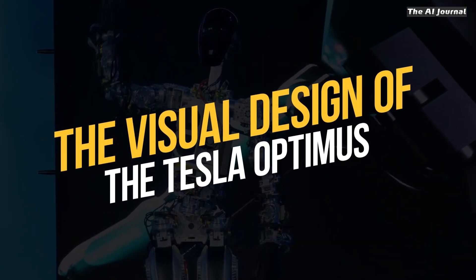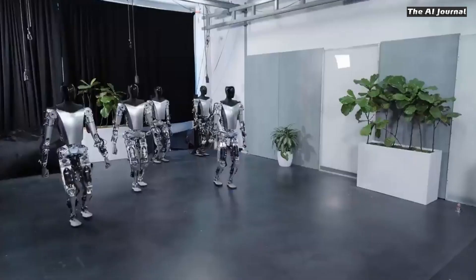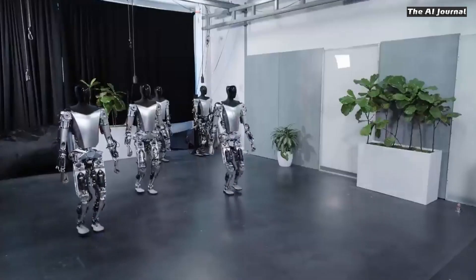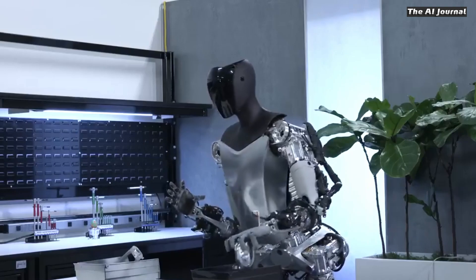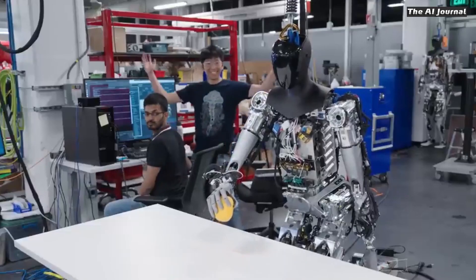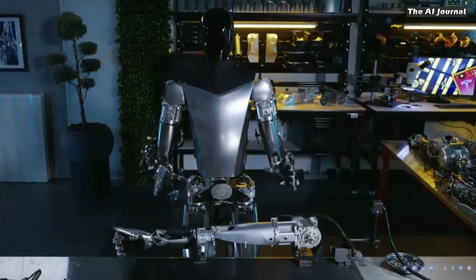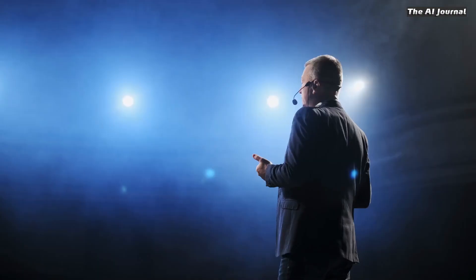The visual design of the Tesla Optimus: Optimus looks like a person because it has arms, hands, legs, and a head. It also has a primary computer called the brain, which is in its torso. Optimus has a 2.3-kilowatt-hour battery pack, which gives it enough power to work for about a full day. It also has 28 structural motors, which let it move around.